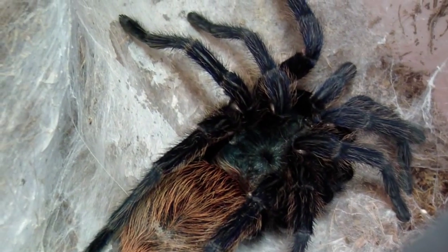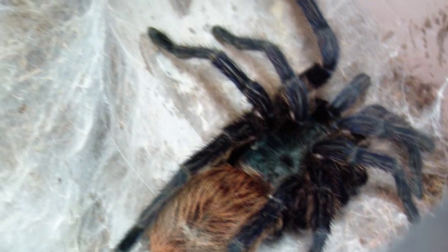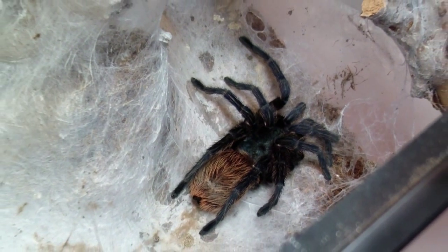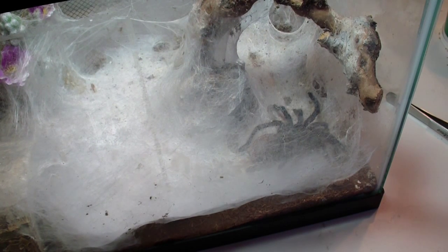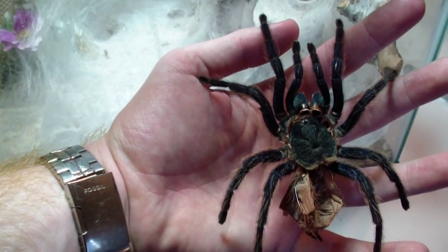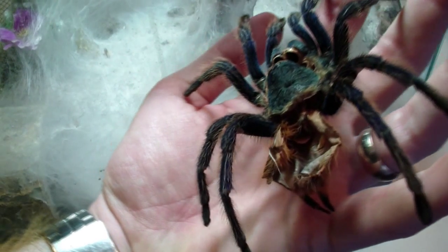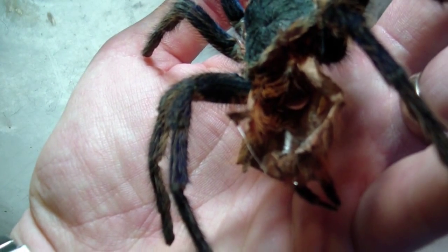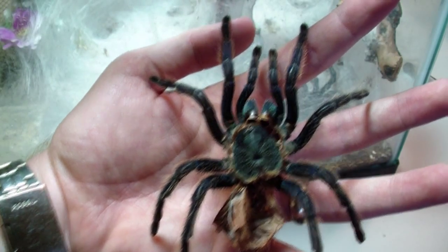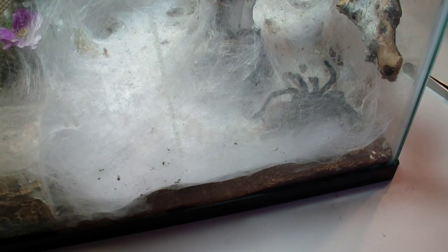This T is my adult female green bottle blue. She is fresh out of a molt — she molted about four days ago. I got her whole shed, came out intact and perfect. You can see a little white lip inside — definitely a female. Sweet molt.